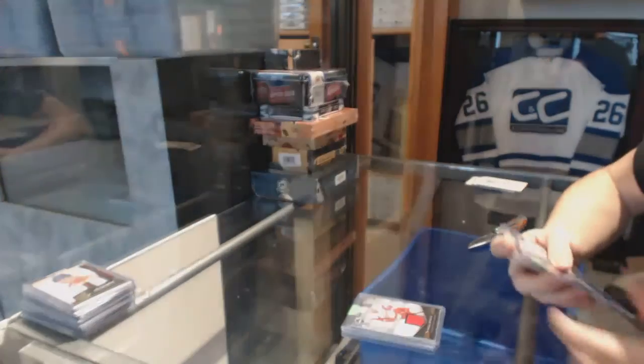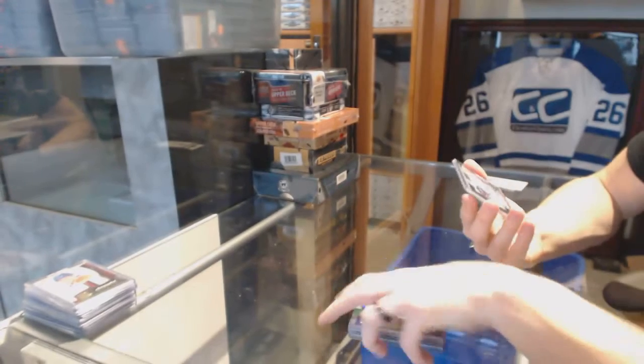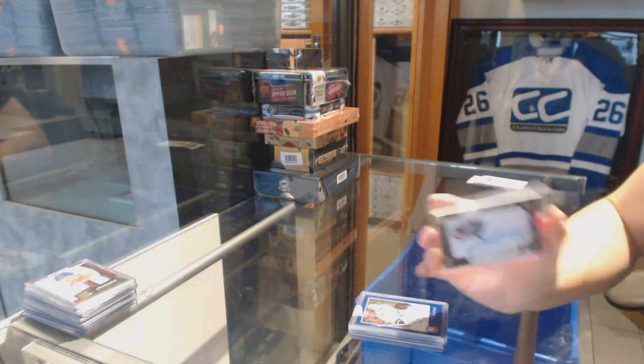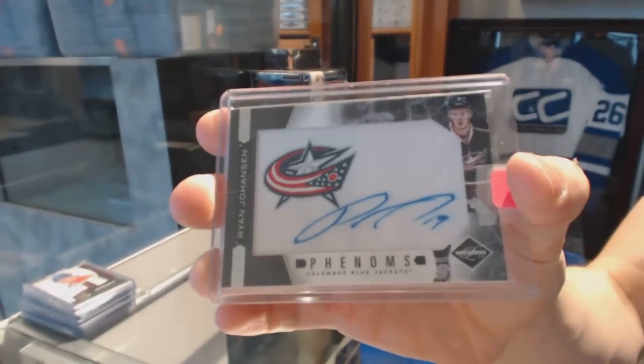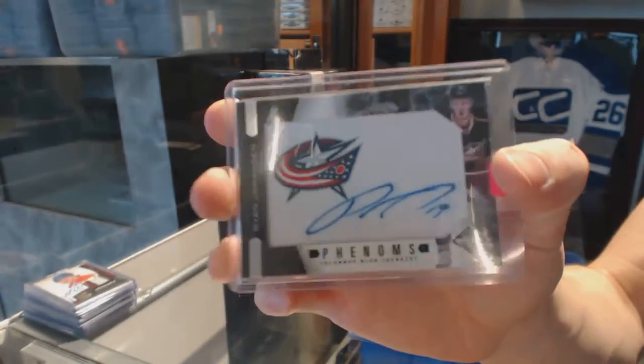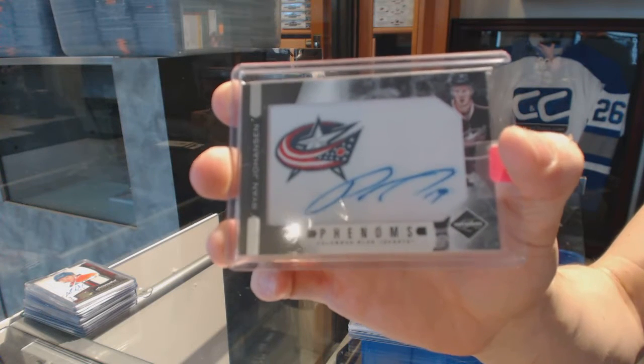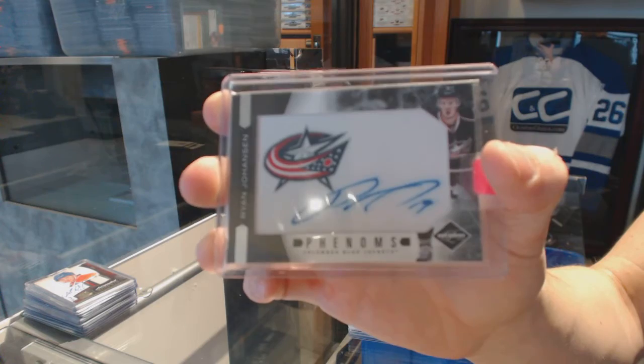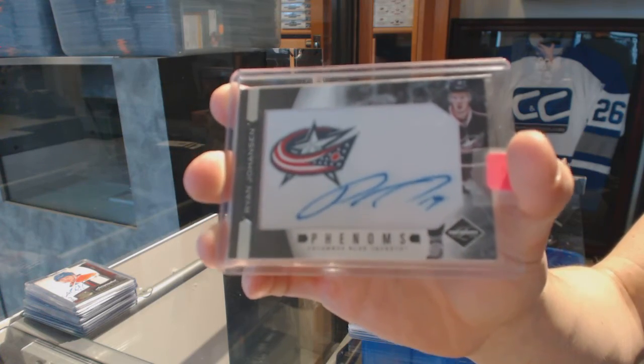And an 11-12 Limited Phenoms rookie autograph numbered to 299 for the Columbus Blue Jackets: Ryan Johansen.